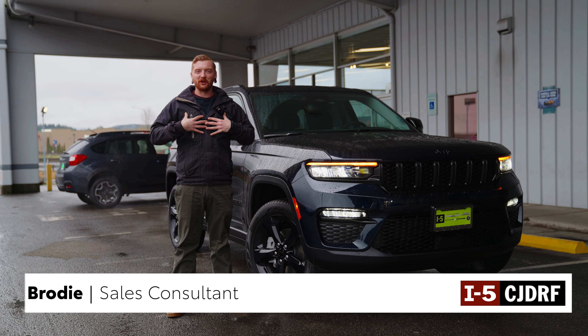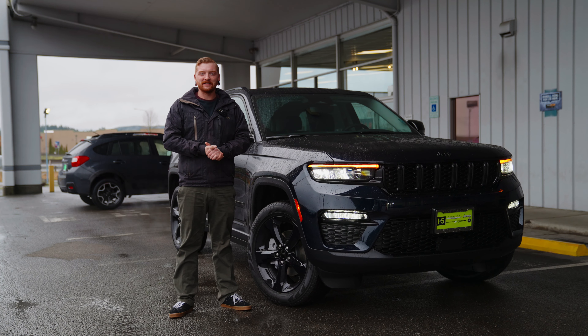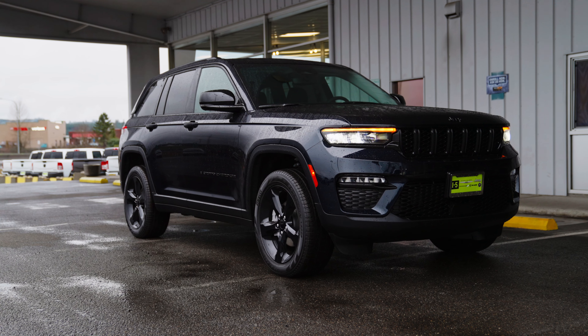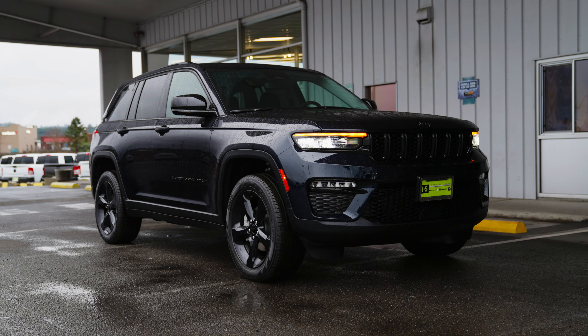Hi, thanks for tuning in. My name is Brody Parnell. I work at i5 Dodge here in Chehalis, Washington, and today I'm going to be showing you this brand new 2024 Jeep Grand Cherokee Limited.